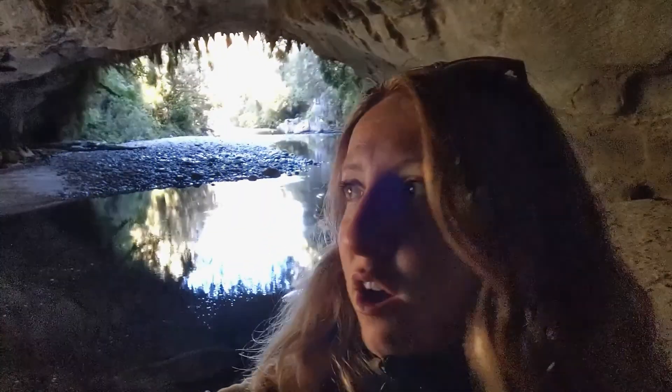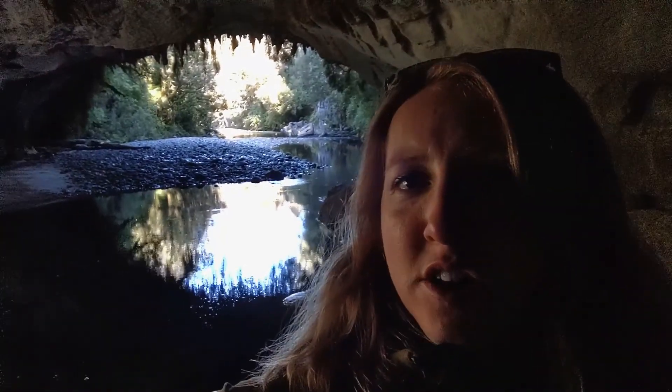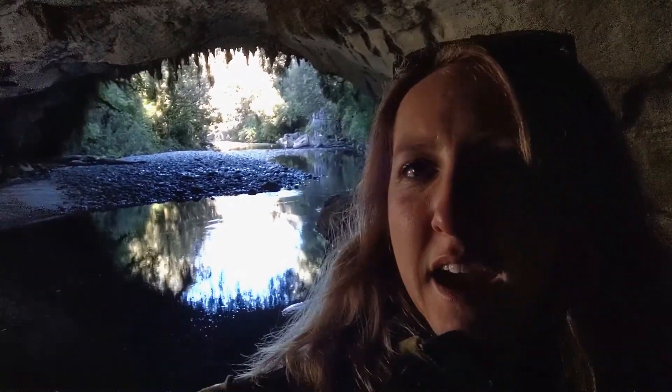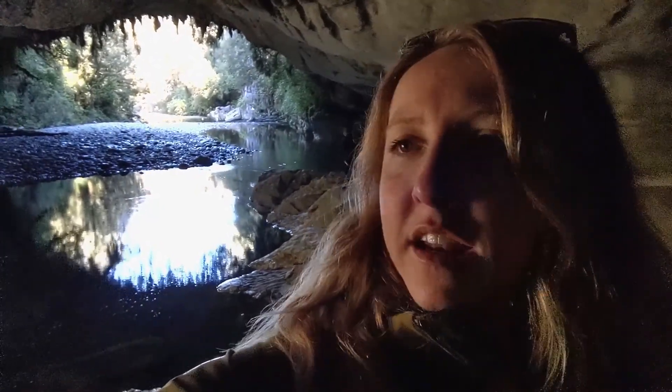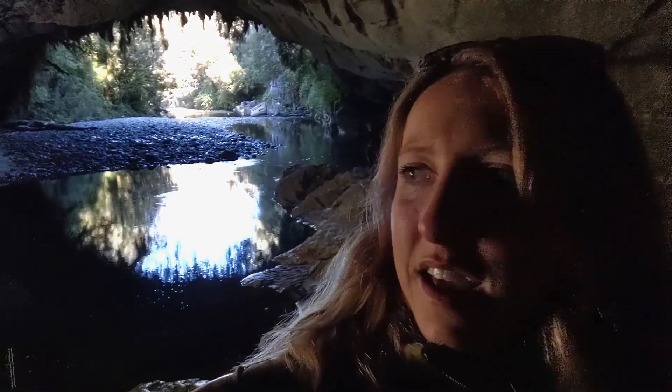Just at the Moria Gate Arch, limestone arches across the river here. The limestone is about 35 million years old. These are short formations. This arch is 46 metres long, 8 metres high and 28 metres wide, so pretty big. And we love it because it's got the name Moria in it, from the Lord of the Rings. Moria! Cool place.